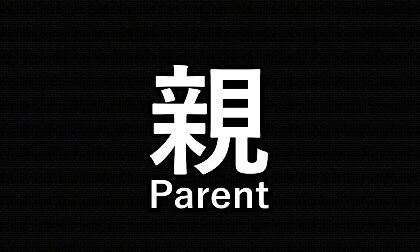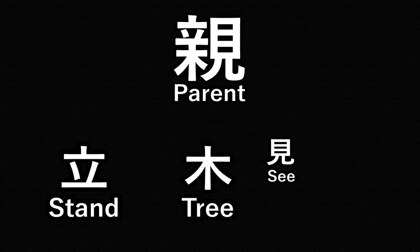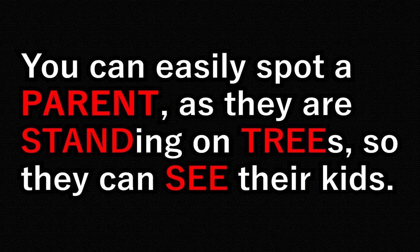As an example, we can look at the kanji for 'parent.' This doesn't resemble a parent at all, but before you reach this point you will have memorized that one part is called 'stand,' another is called 'tree,' and another is called 'see' — and this is when mnemonics shine. All parts of this kanji have a name, and with this you can create a story to remember the keyword. Here the story could be: you can easily spot a parent as they are standing on trees so they can see their kids.